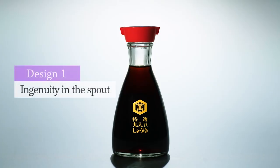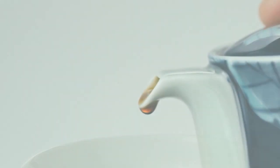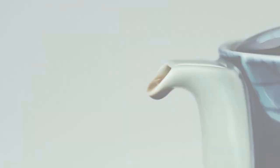The first feature of the tabletop dispenser design is the spout on the red cap. The design had completely overcome the problem of dripping sauce.